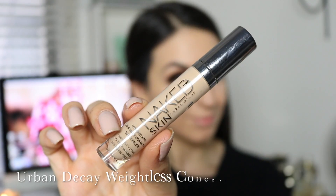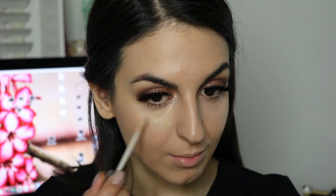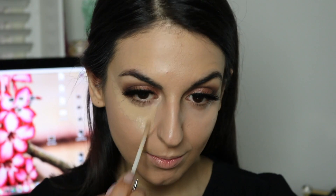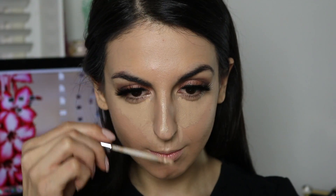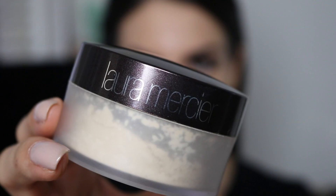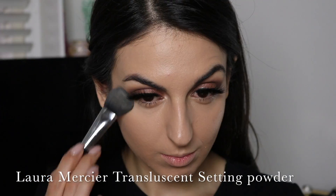To highlight, I'm using my Urban Decay Weightless Complete Coverage Concealer in the shade Light Medium — the same one I used to prep my eyelids — and applying it onto the areas of my face I want to brighten up and bring forward: underneath my eyes in a triangle form, down the bridge of my nose, center of my forehead, and onto my chin. To blend it out, I'm using my damp beauty blender with tapping motions, pressing it into the skin and being careful not to drag. To set it in place, I'm using my Laura Mercier translucent setting powder, lightly dusting it everywhere I applied my concealer.